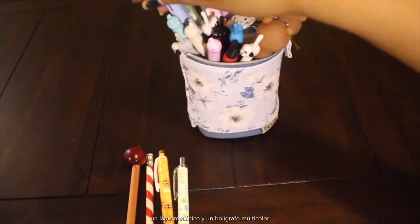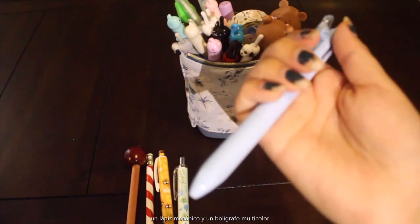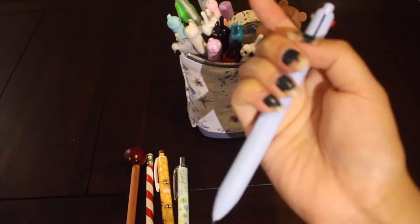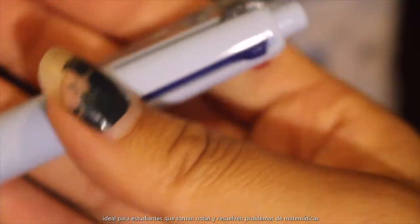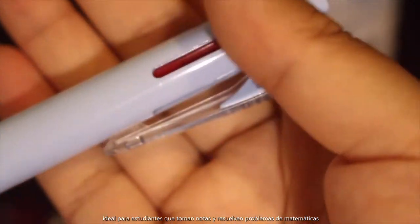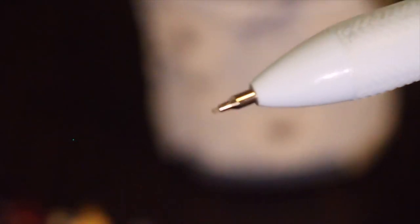This one is actually really dope. It's a mechanical pencil and you can also switch into different pens. So this one's good when you're studying — you have a blue and black pen, plus the mechanical pencil, and then a red. You can switch to the mechanical pencil, and this is how you click for more lead.